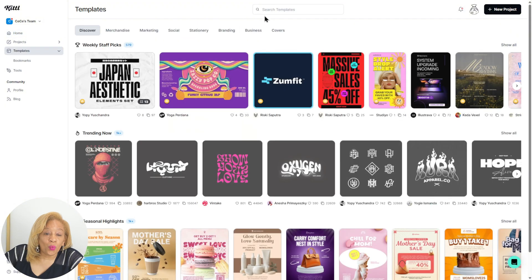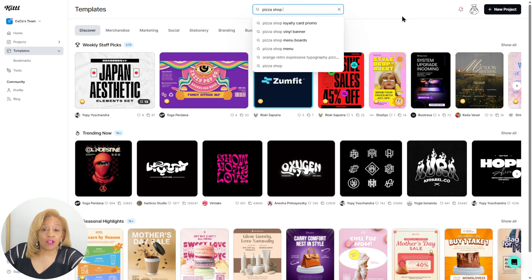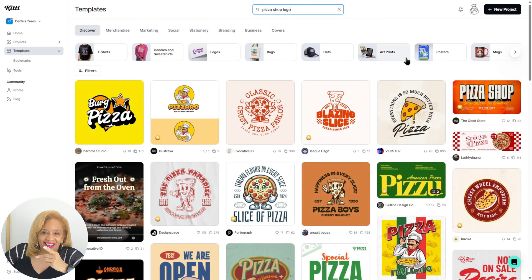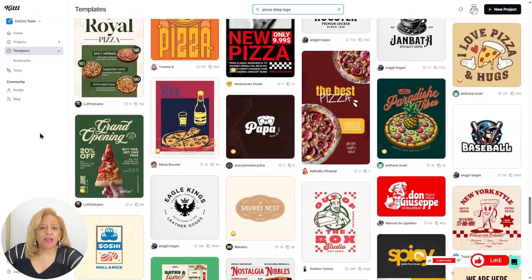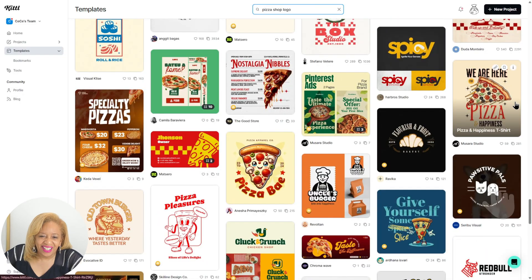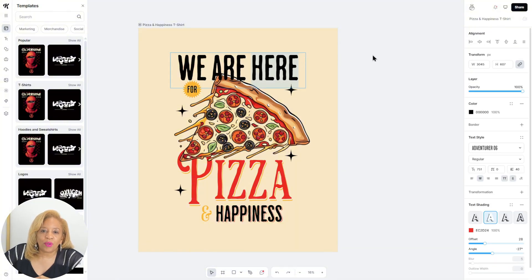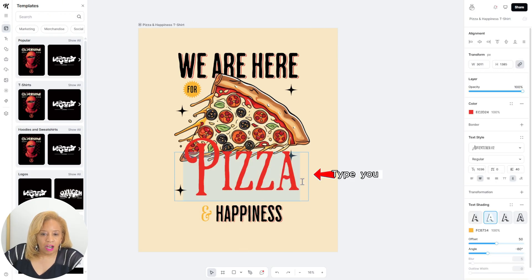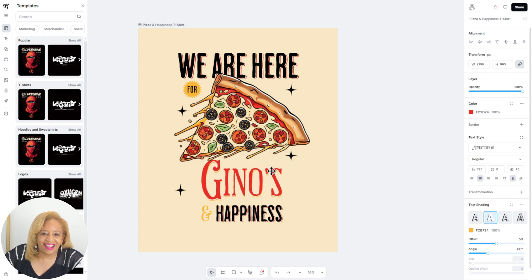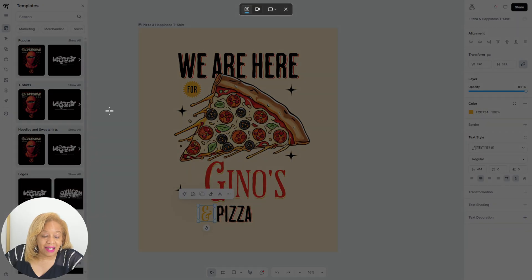Okay, so now we're going to make a logo for a pizza shop. There's a Gino's near my house and I'm going to make him a new logo — he actually needs one. Right here they have so many templates to choose from. "Pizza and happiness" — okay, now we're going to put "Gino's." There you go. Gino's pizza. I love it. We're sizing it up, giving it a little artsy vibe, and you can do that with Kittle.